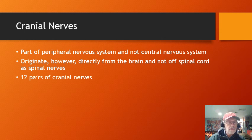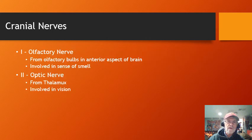Cranial nerves are part of the peripheral nervous system, not the central nervous system, because they have left the brain. However, they originate directly from the brain and come out directly, as compared to spinal nerves which start in the brain, go down the spinal cord, and exit at a certain point. There are 12 pairs, so let's briefly go over what each of those pairs are.